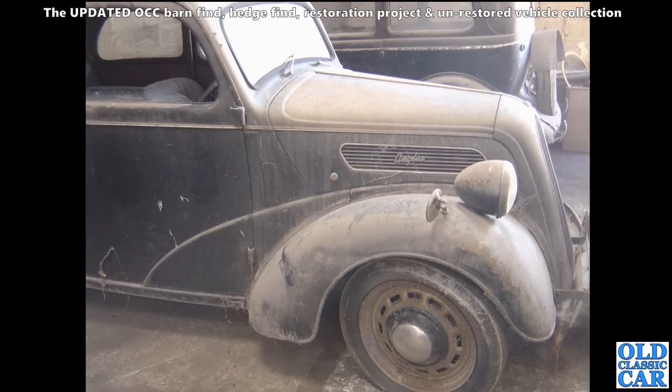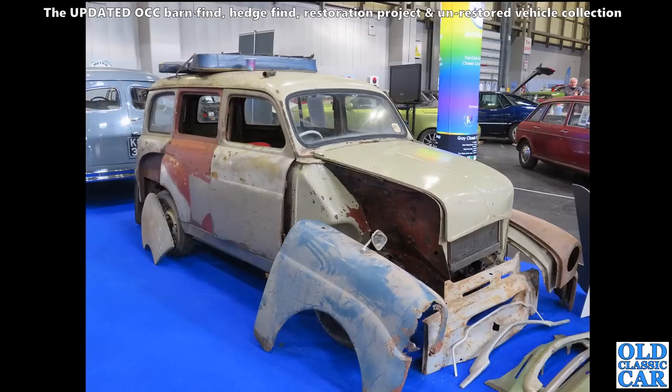This one needs a bit of work, but actually beneath all that dust I think it's quite a sound-looking car. A Standard 10 Companion here - this was at the NEC, and in 2022 there was an immaculate one on the Standard Motor Club stand. I think it was this car - it had had a lightning-quick restoration. Great little estate car.